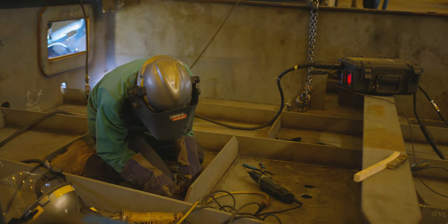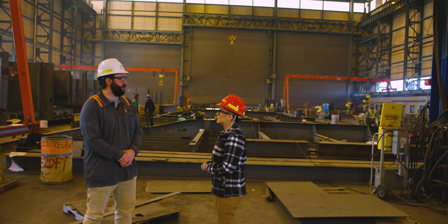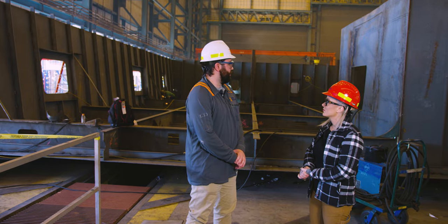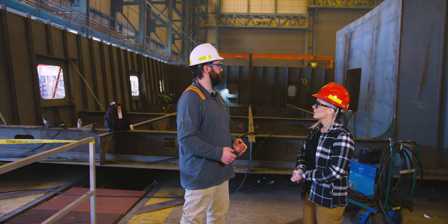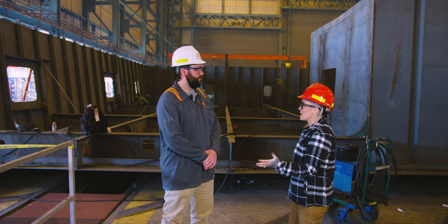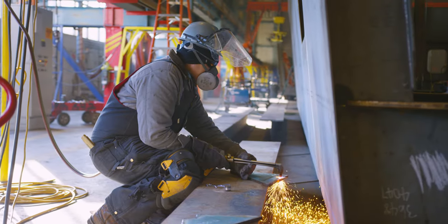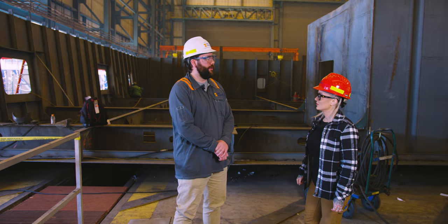There's manual welding going on here, adding structural components to the large panels we just saw. Next we head to the Double Bottom Line shop, where walls are going up and a section is in the process of coming together. Sections come together to become blocks, and blocks come together to make the ship. Blocks can get up to 600 tons — it's still amazing that something that heavy will eventually float in the ocean. Next stop will be Webb, Bulkhead, and the big one — curved panel.